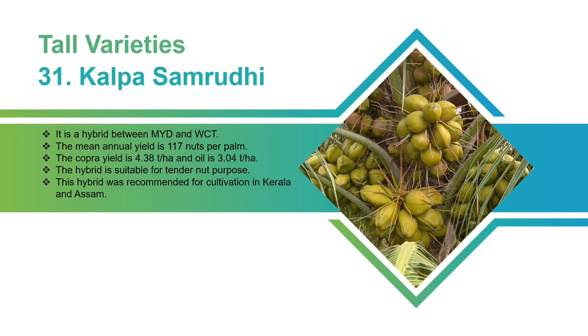Kalpa Samridhi: It is a hybrid between MYD and WCT. The mean annual yield is 117 nuts per palm. The copra yield is 4.38 tons per hectare and the oil is 3.04 tons per hectare. The hybrid is suitable for tender nut purposes. This hybrid was recommended for cultivation in Kerala and Assam.